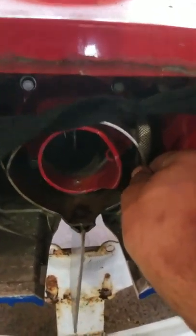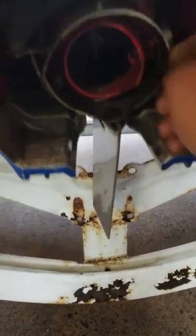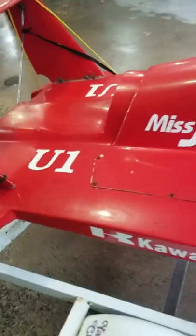It has some old electronics in it. I'm going to get rid of all that stuff and put in some new stuff. I'm not sure what all that is. It's got a jet drive, just like a WaveRunner.